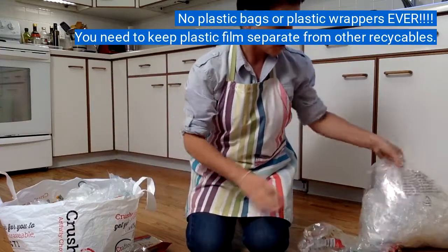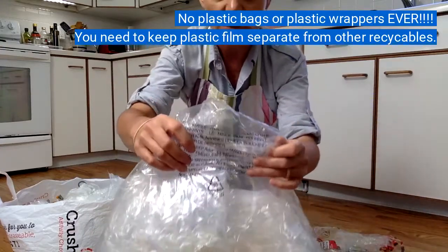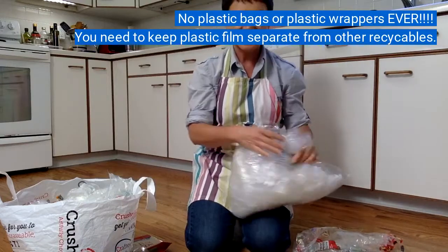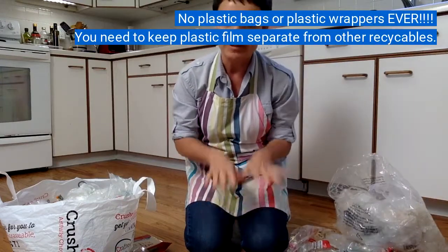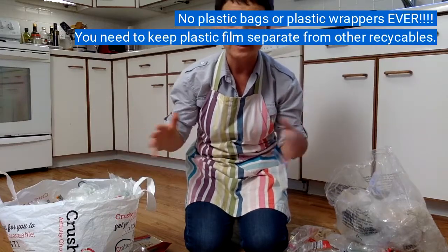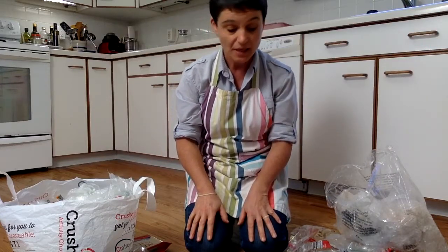Lots of packaging material comes in plastic — soft, squishy plastic. It has the recycling symbol on it, but you can't put it into the co-mingled recycling with the cardboard, steel cans, glass, and hard plastic.